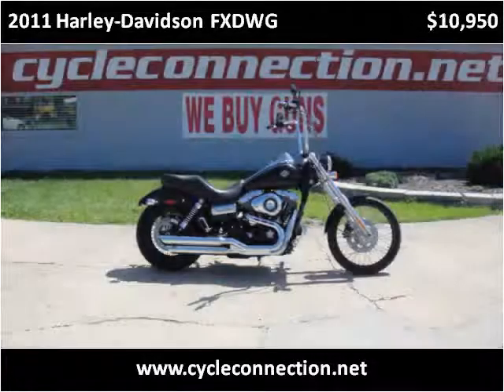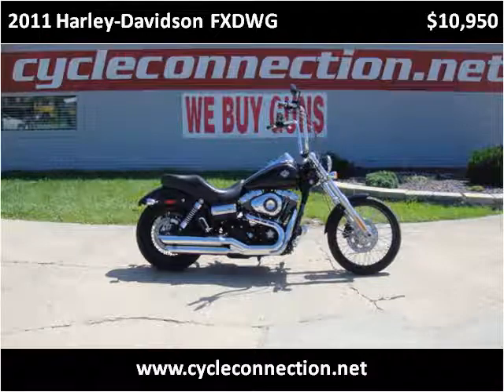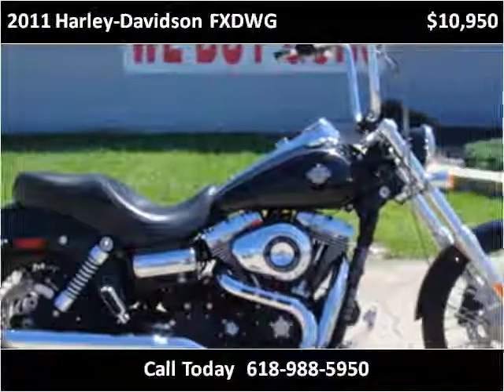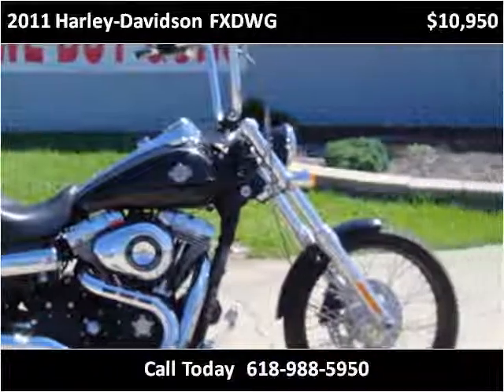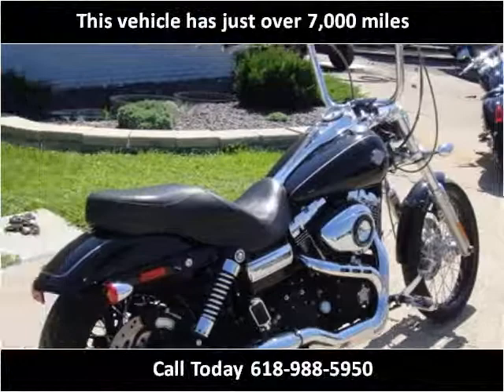This 2011 Harley-Davidson FX-DWG is available from CycleConnection. This vehicle has just over 7,000 miles.